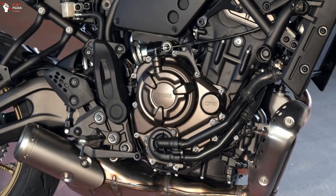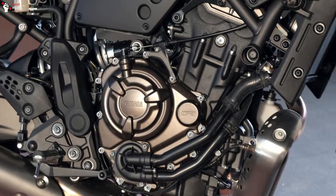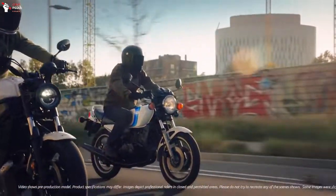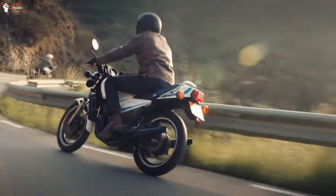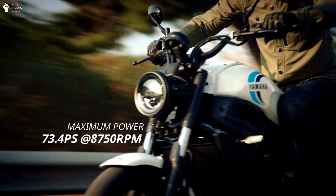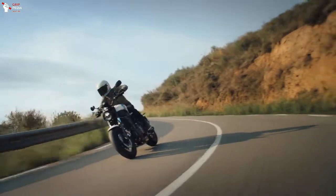For the engine, the Yamaha XSR 700 2022 is still equipped with a 689cc CP2 engine with a configuration of two cylinders, four valves, four-stroke DOHC, and liquid cooling. However, the performance has decreased slightly compared to the previous model — the maximum power has dropped to 73.4 PS at 8,750 RPM, while the peak torque is 67 Nm at 6,500 RPM.